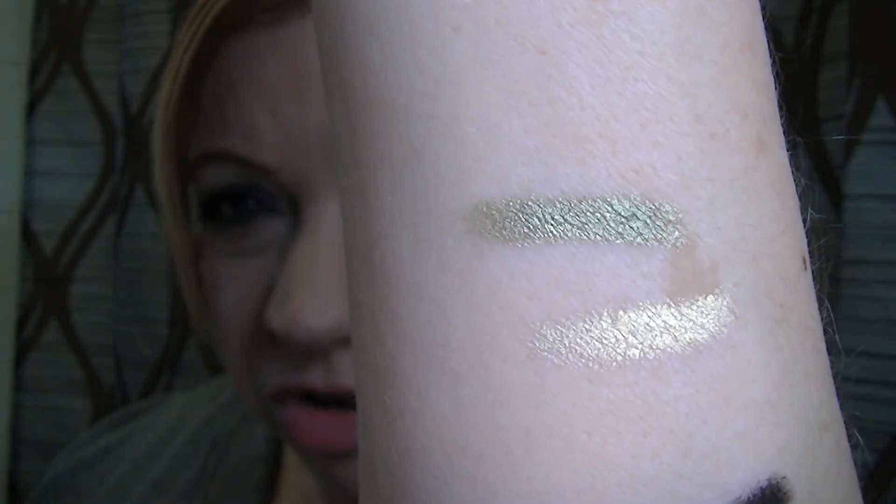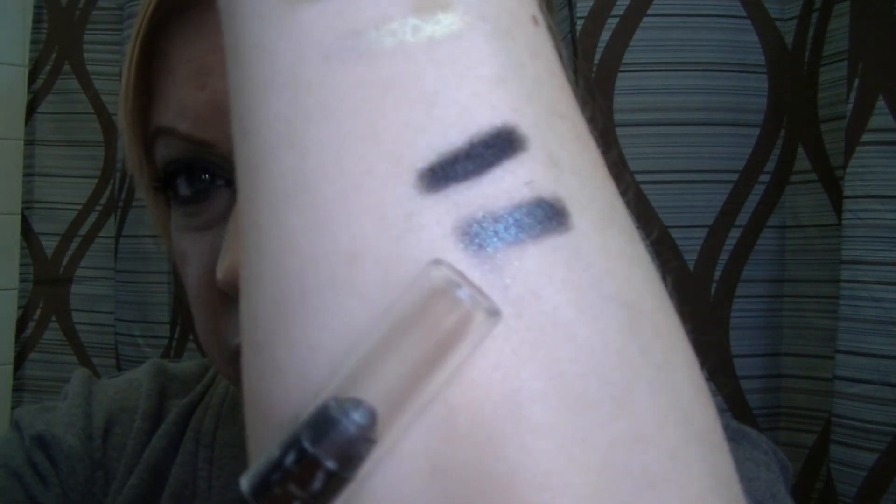If you watched any of my eyeliner reviews of the Glimmer Sticks, I was actually wearing the Go to Greens pencil in that video, and I did not like the way it came off on camera. It was difficult to blend, my eyelids looked really wrinkly, I just didn't care for it. I am wearing the Silver Smoke today — I actually used it as a base, putting my primer on first and then using the lighter color as a base.